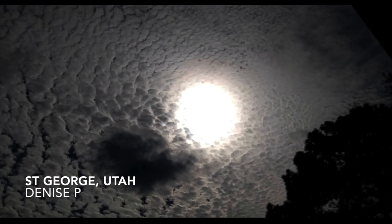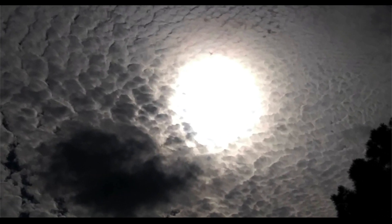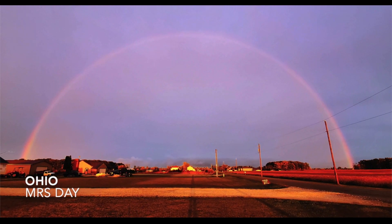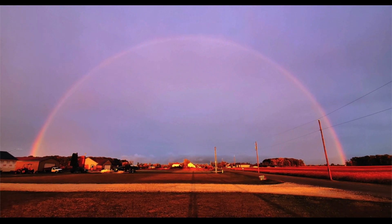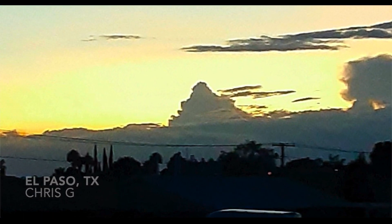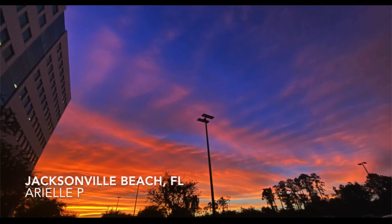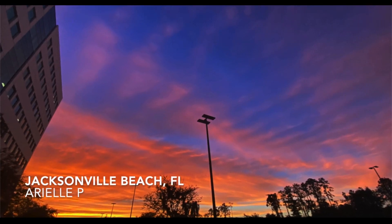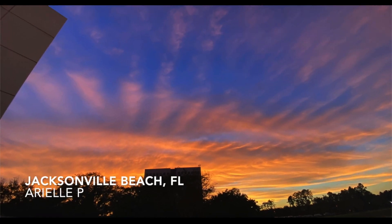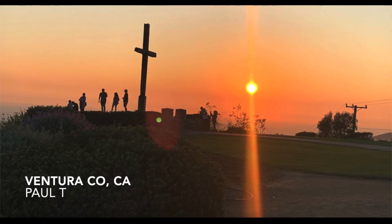Coos Bay, Oregon — Jason L: more smoke in front of the Sun. Great Falls, Montana — Jasmine: more smoke-filled skies. St. George, Utah — Denise P: some mammatus clouds blanketing the sky and the Sun. Dayton, Ohio: light purple sky with a double-decker rainbow in the background. El Paso, Texas — Chris G: what looks like a pyramid up in the sky, just a unique collection of clouds. Ariel out of Jacksonville Beach, Florida: beautiful sunrise with what look like gravity waves spanning across the sky.